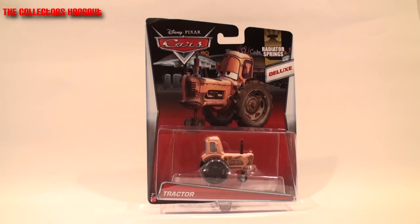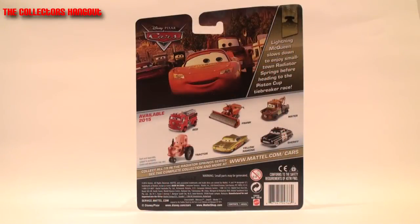The next casting in this assortment we're going to speak about is Tractor. I would assume most fans of the series have not found this particular casting yet. If you haven't, like myself, now is your chance to get your hands on it and add it to your collection. Here's what the Radiator Springs synopsis on the back says: 'Lightning McQueen slows down to enjoy small town Radiator Springs before heading to the Piston Cup tiebreaker race.'